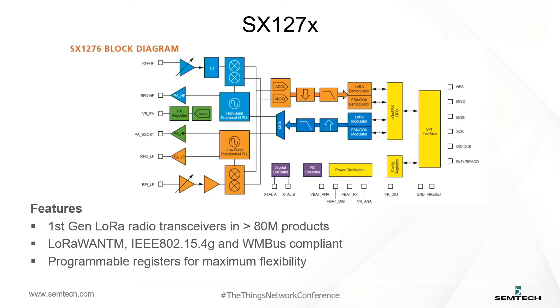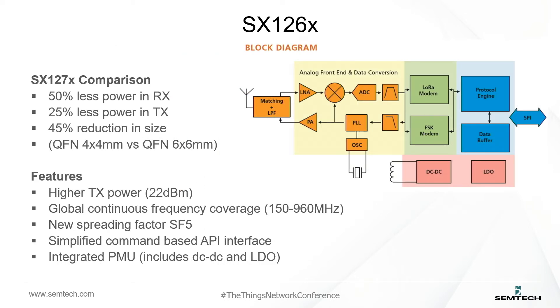The SX127x first generation radios are very flexible, with huge amounts of exposed registers. This has allowed people to do LoRa applications, but also flexible enough to support some other proprietary protocols used in certain industries. For the new family, we've really optimized and targeted the product very specifically for LoRa applications. This has allowed us to take a technology leap — it's a smaller package, half the size it was before, very important for wearable applications and smaller sensors.